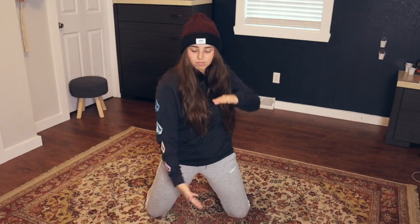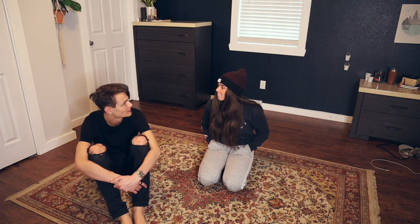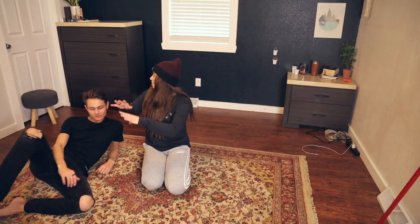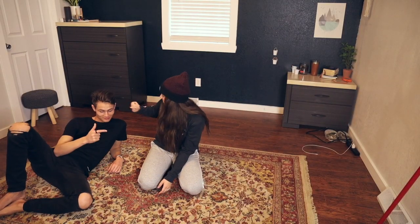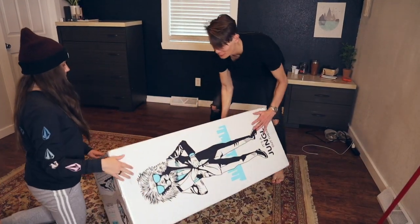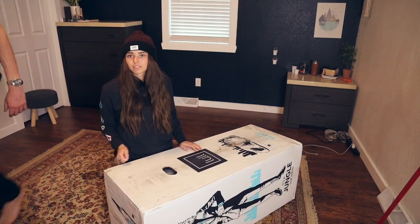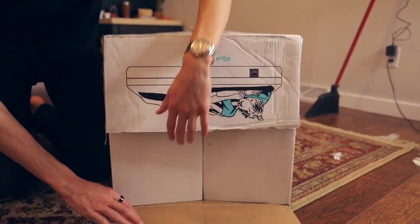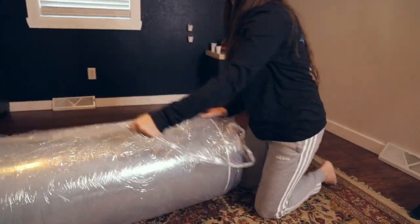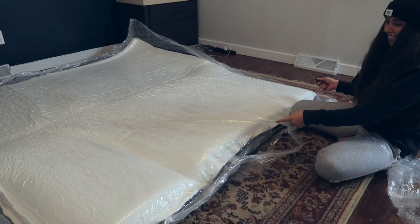Who's ready to see the unboxing? We're going to bring the box in here and let it fully expand. Let's go get it — let me get a knife. Whoa, look how fast it's going!